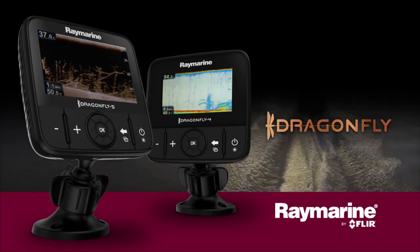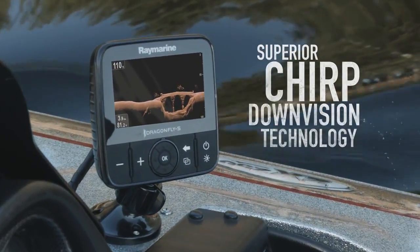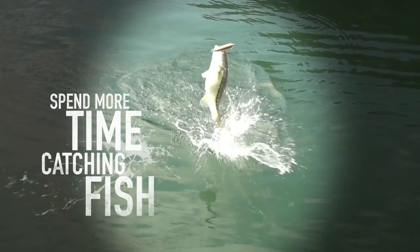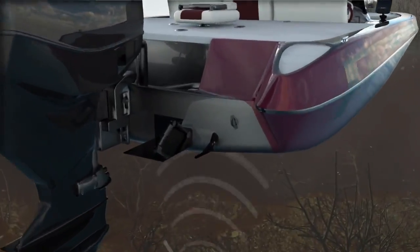Welcome to the all-new family of Dragonfly sonars from Raymarine, with superior chirp down vision technology. Dragonfly sonars let you spend more time catching fish and less time looking for them. So what makes Dragonfly sonars different?